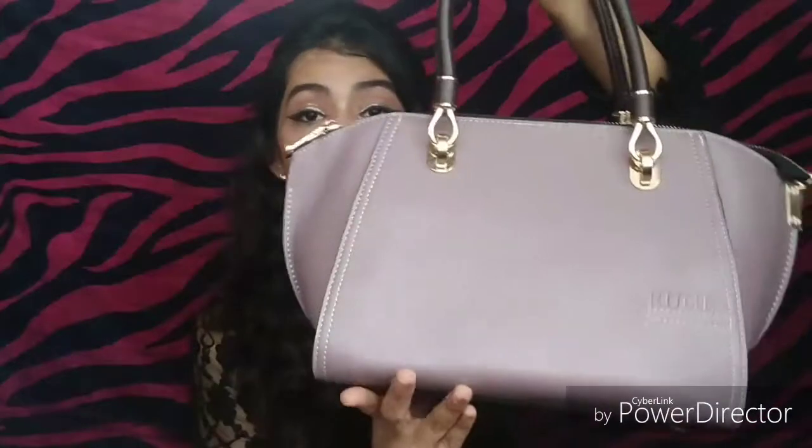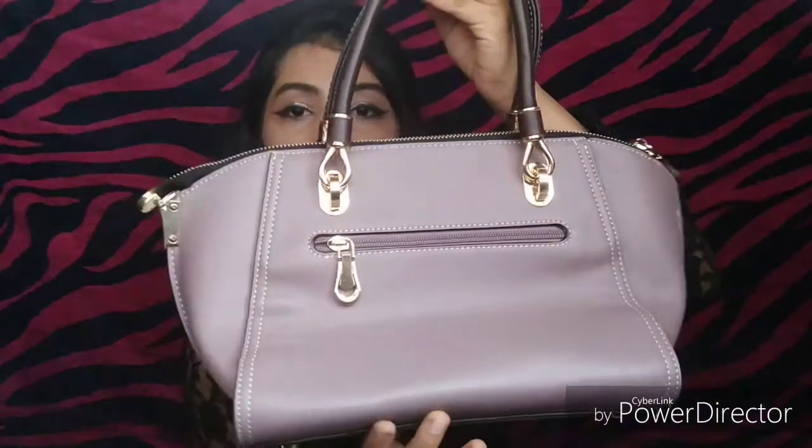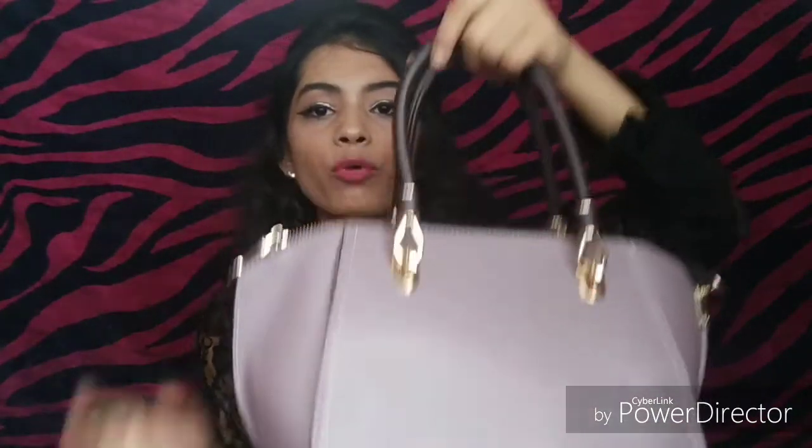The next bag I picked is this. This is my favorite bag — I really like it. It looks very cute and it is very sturdy.